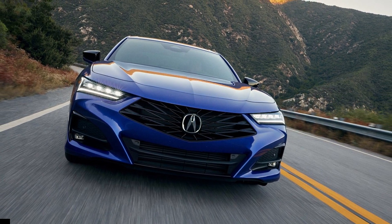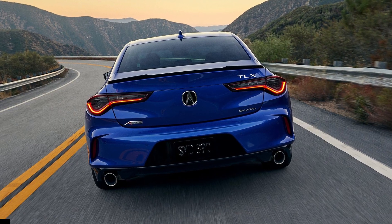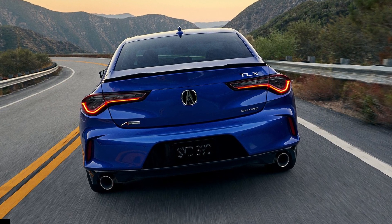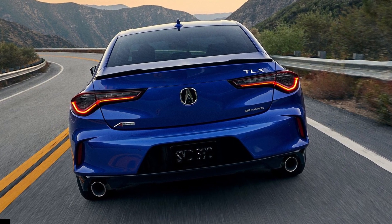The advanced trim with its adaptive suspension has been axed from the lineup. Acura hasn't announced pricing yet, but the TLX will get more expensive now that the technology package is standard.